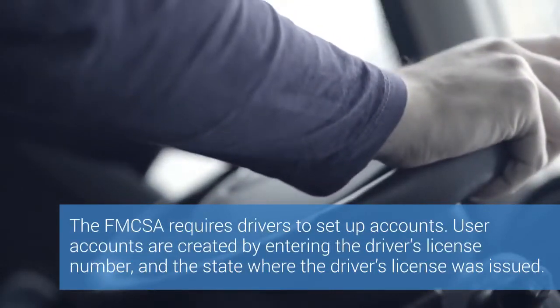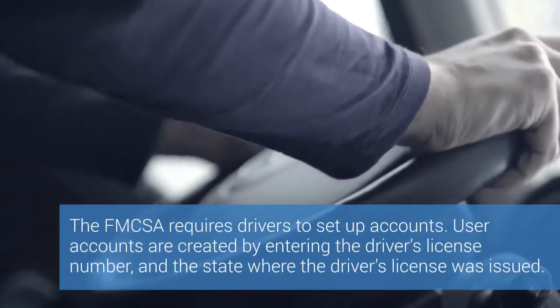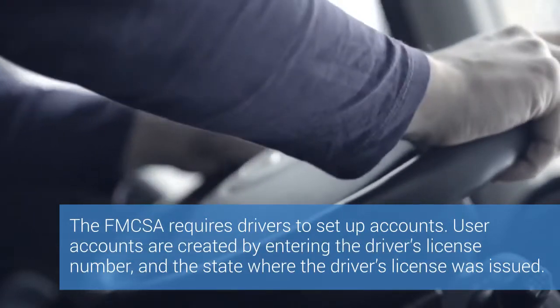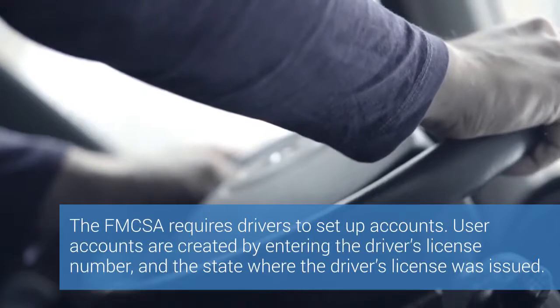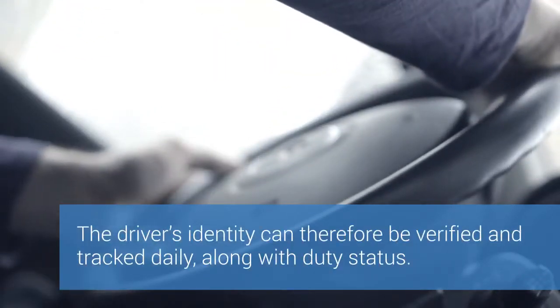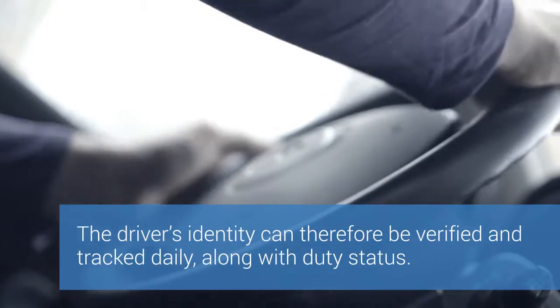The FMCSA requires drivers to set up accounts. User accounts are created by entering the driver's license number and the state where the driver's license was issued. The driver's identity can therefore be verified and tracked daily along with duty status.